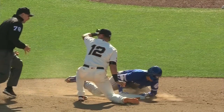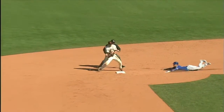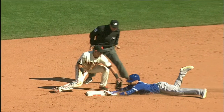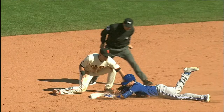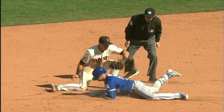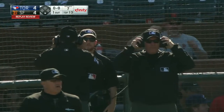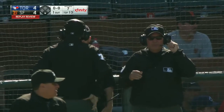They're going to look at this one. Right there — that is Adam Hamari making the call. And he looks safe. Still a nice play.